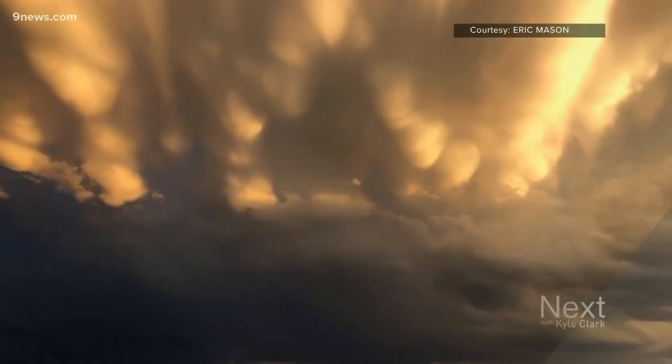I'm meteorologist Corey Reppenhagen. It was quite a show last night. Mammatus clouds are often associated with bad weather, but yesterday's storm was not severe — so good news. If you see mammatus clouds, it's a sign the storm has passed because they usually form on the backside.